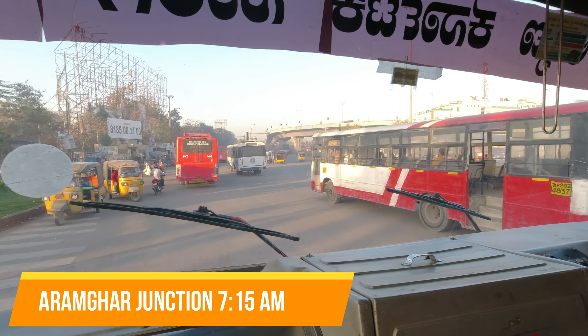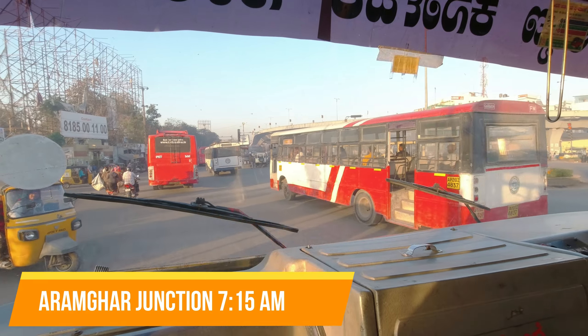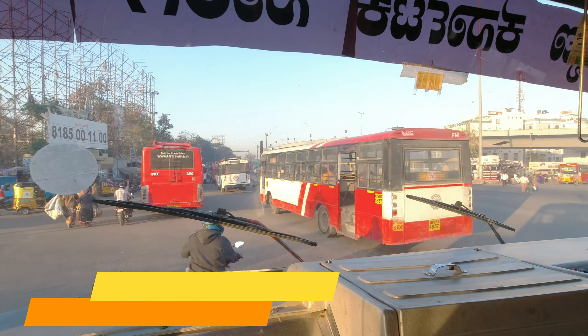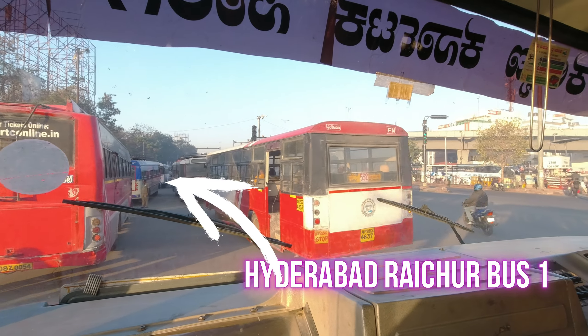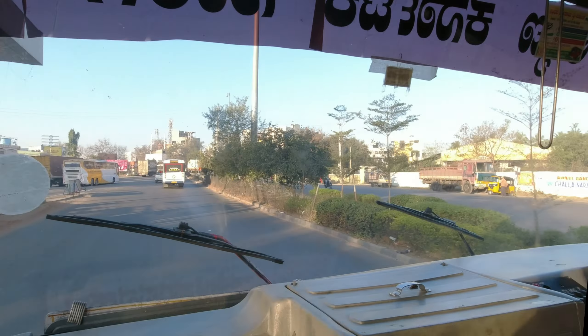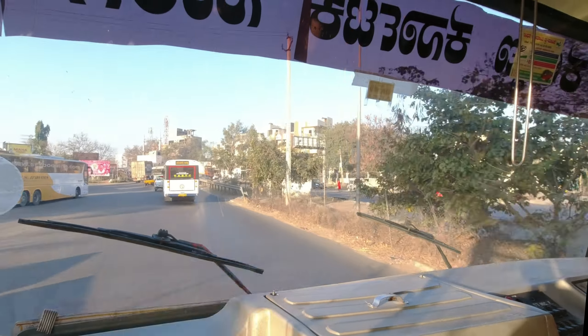If anyone wants to travel to the northern part of Karnataka and is coming from Rajiv Gandhi International Airport, they can come to Aramgarh Junction by paying Rs. 100 in a TSRTC AC bus. There are many TSRTC buses serving Raichur.